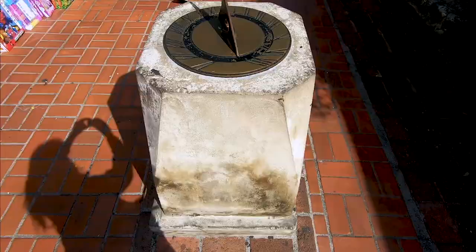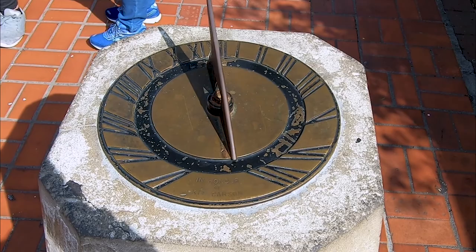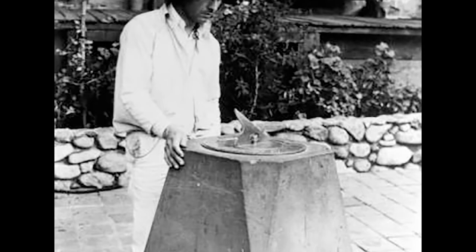Check out this sundial. I couldn't find its exact age, only that it was dedicated to Kit Carson who died in 1868. Here's a photo from 1930 and it looks a little weathered then.